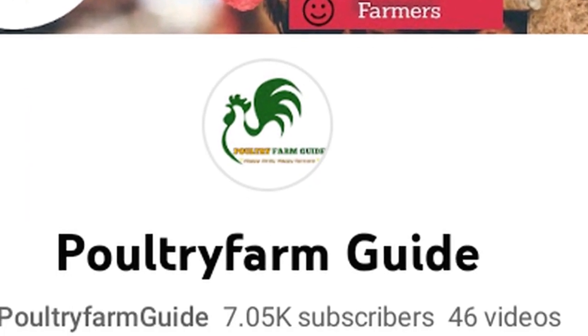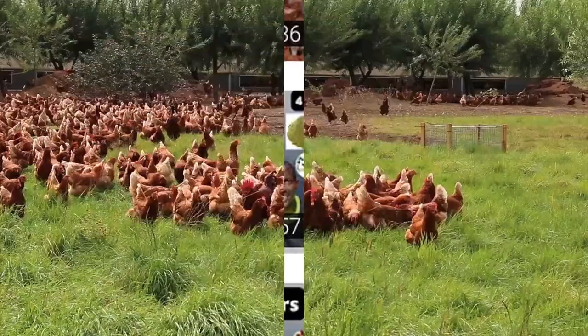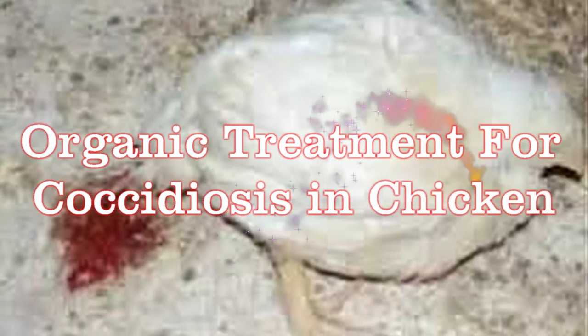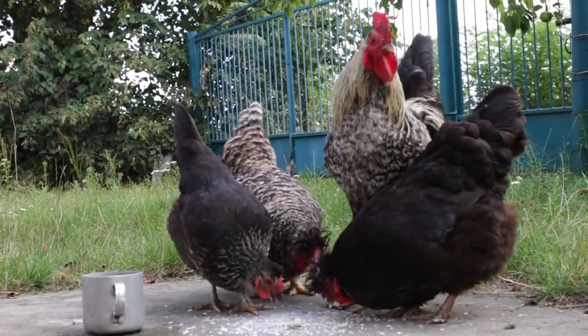Hello and welcome to our channel where we bring you useful information about organic poultry farming and general guide for chicken keeping. In today's video we will be discussing organic treatment for coccidiosis in chickens, and I'm going to share with you five natural ways to prevent and treat coccidiosis in your chickens.